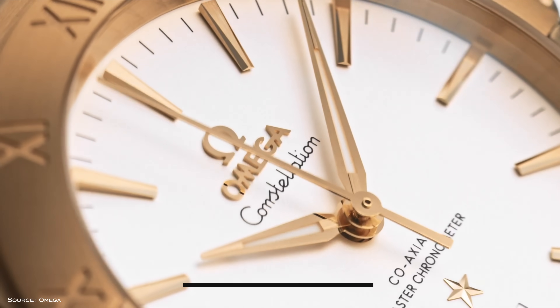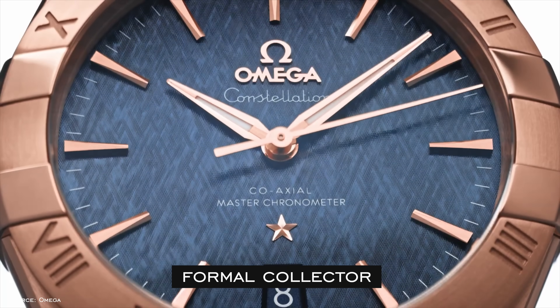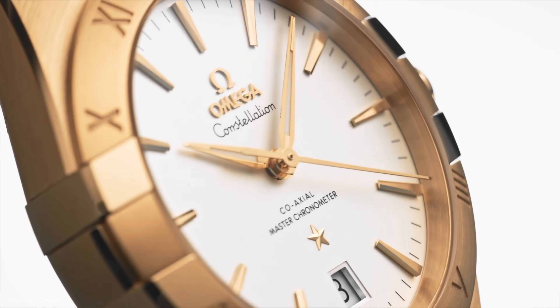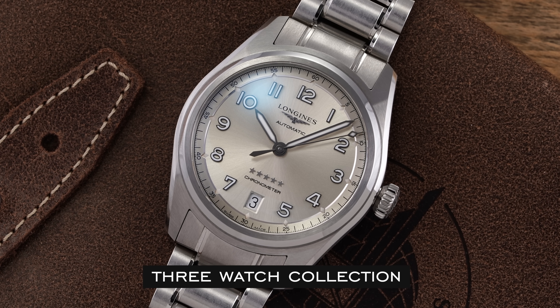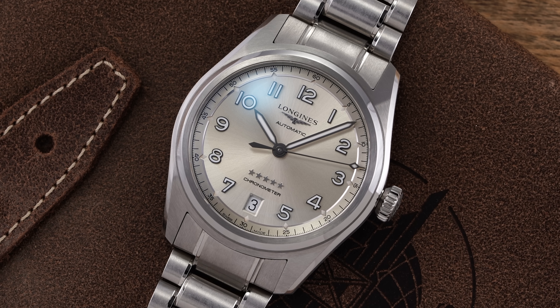Persona 6 is the formal collector — this individual either needs to dress up in formal attire every day for their job or values simplicity, requiring at least two dress watches to match their many outfits. Persona 7 is the three watch collection — this collector likes having three perfect watches to cover all their bases: one dress, one everyday, and one sports.